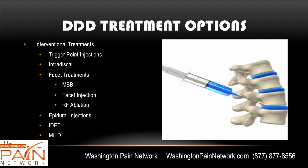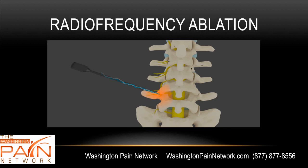IDET stands for intradiscal electrothermal treatment — that's not used much anymore because insurance doesn't cover it, as studies showed it doesn't work as well as initially thought. MILD stands for minimally invasive lumbar decompression; quite a few pain doctors still do this, taking some tissue out of the disc to help decompress it and relieve pain. Radiofrequency ablation can provide 12 to 24 months of consistent pain relief. The facet joints have tiny nerve endings that supply sensation to that joint — those are deadened using radiofrequency ablation's thermal energy. It's not a disc treatment, but since pain is often coming from those facet areas as well, it can provide meaningful relief.